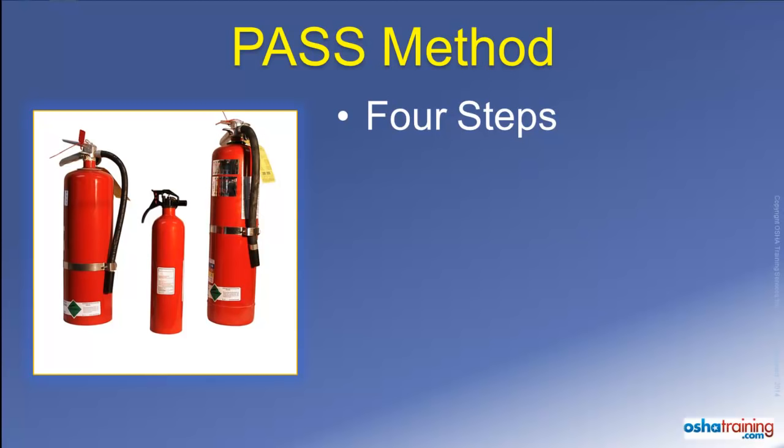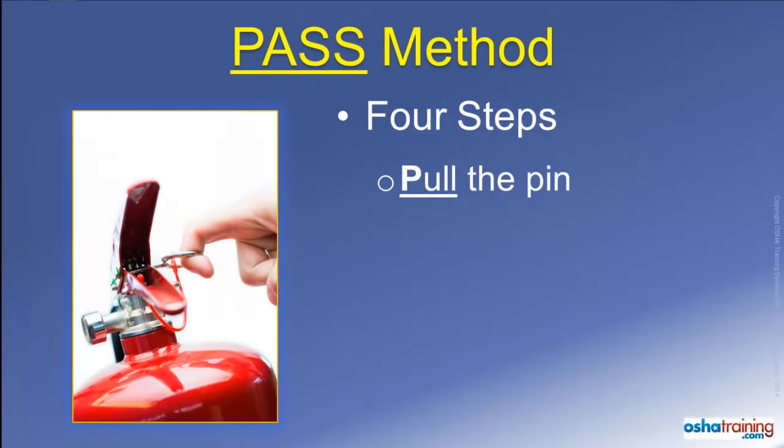There are four basic steps to use most portable fire extinguishers. However, people often panic when they see a fire and forget exactly what to do. To help you remember the four basic steps of fire extinguisher use, just remember P-A-S-S, or PASS.